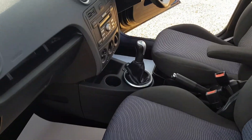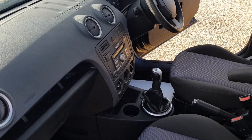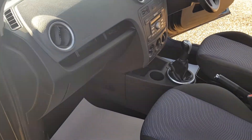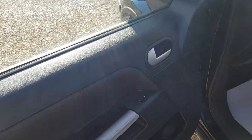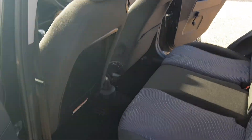Inside it's very clean and tidy as you would imagine. In the back there's plenty of room — big enough for five adults.